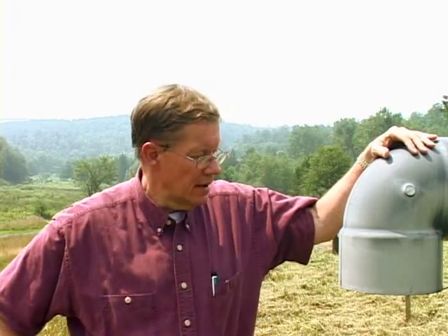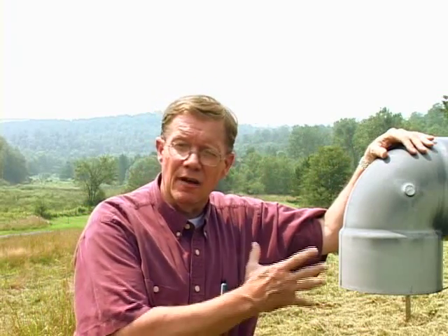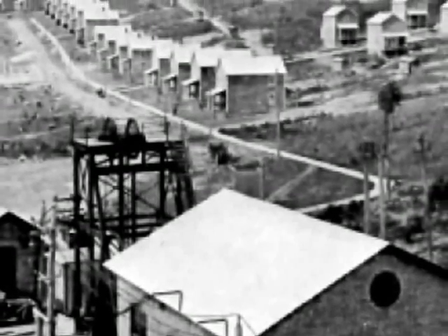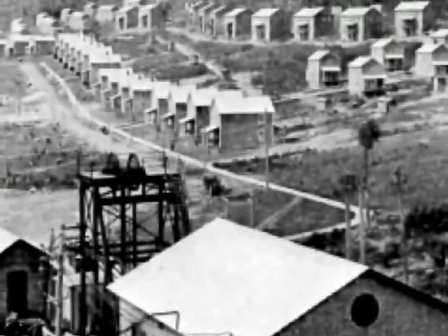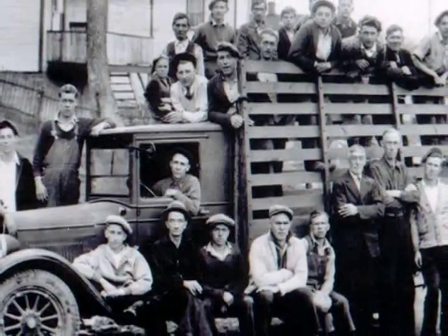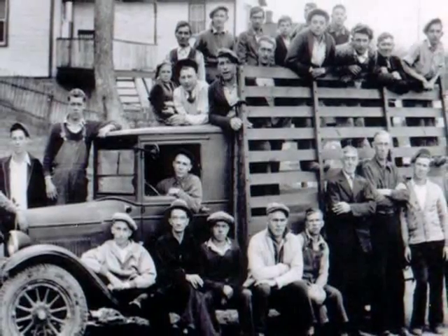I'm standing next to a vent pipe that is right atop what was the elevator shaft called the man shaft, used to take the miners down into the Kempton mine. The mine was opened in 1912 and at its height employed somewhere between five and six hundred miners.